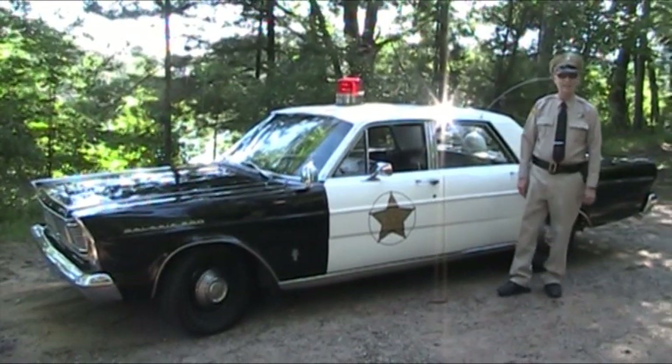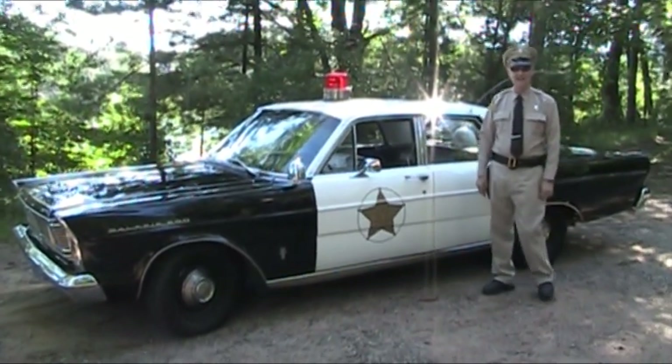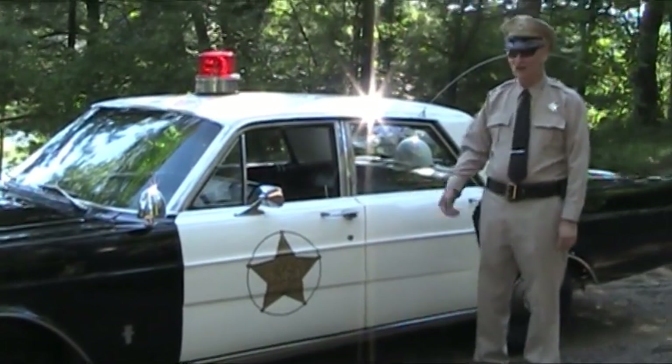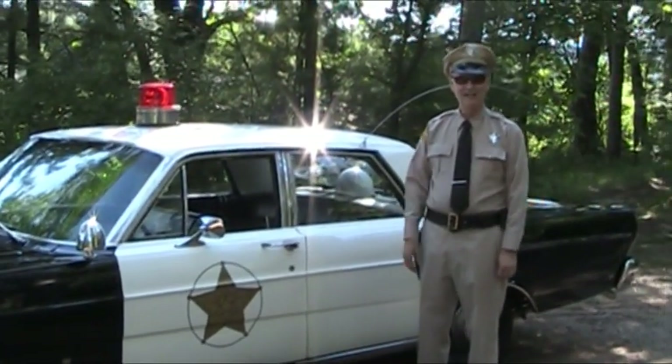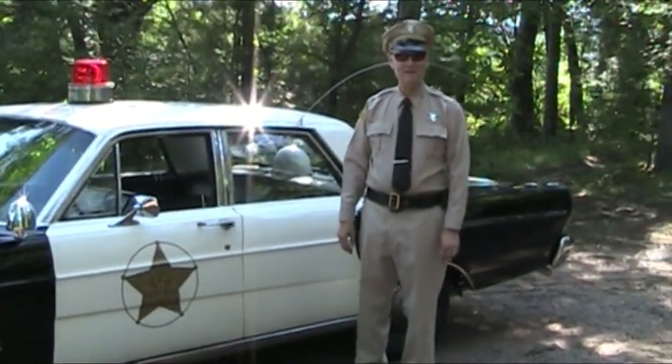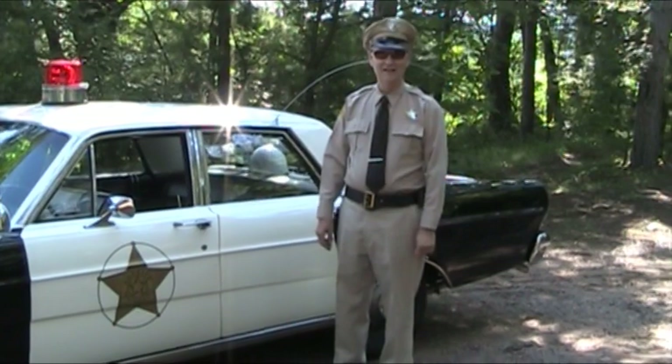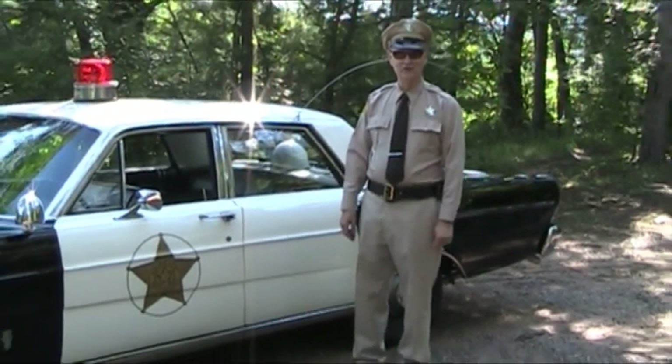Hi, my name is Ken Anderson. I am the Mayberry Guru from Eau Claire, Wisconsin, and I just thought I would give you a little tour of my car today and talk a little bit about my uniform that I'm wearing. I am not trying to imitate Barney Fife — I just am a big Mayberry fan. I wrote a book about the show, and so I decided to show you some of my collection.